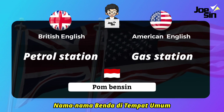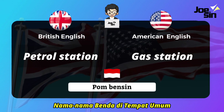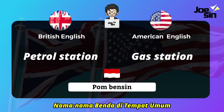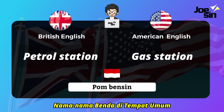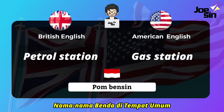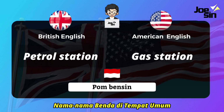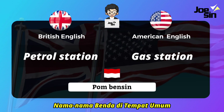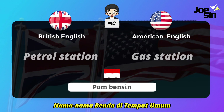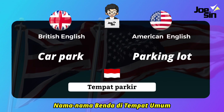Then 'pompa bensin' (gas station). In British English this place is commonly called 'petrol station,' and in American English we say 'gas station.'